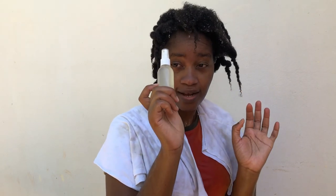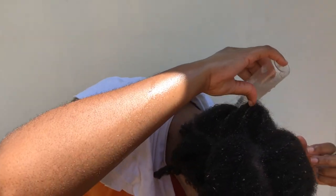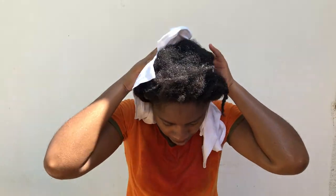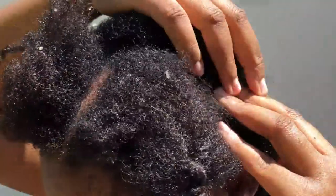Now I neutralize with lemon water. If you don't have fresh lemons, apple cider vinegar works too, but I prefer fresh lemon because I know exactly what's in it. I let this sit for the same three minutes and then rinse it out. I dry out some of the water from my hair before applying the mask. Just look at this scalp — clean as a whistle!